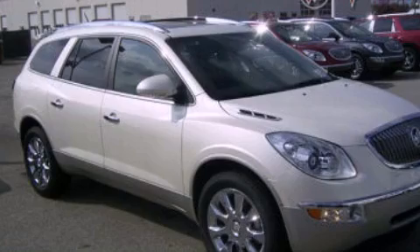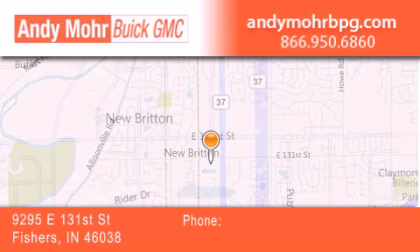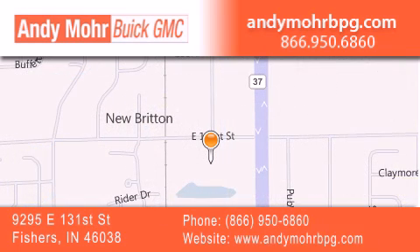Stop by today and test drive this vehicle for yourself. Andy Moore Buick GMC is the place to find new and pre-owned cars and trucks in Indianapolis. You can search our new and used car inventory online, get new car pricing, and receive free no-obligation price quotes.